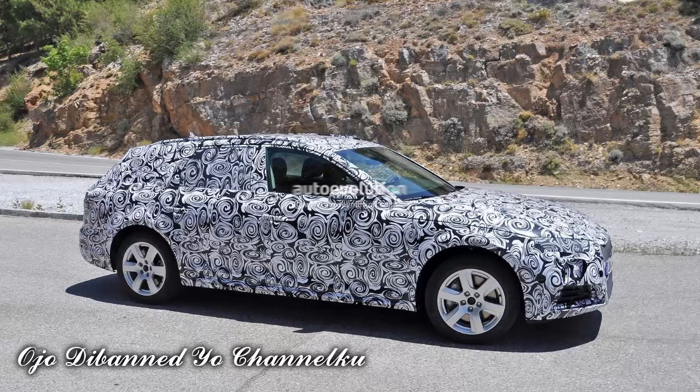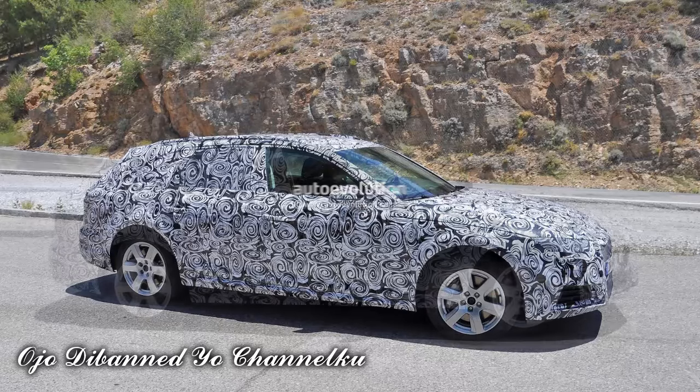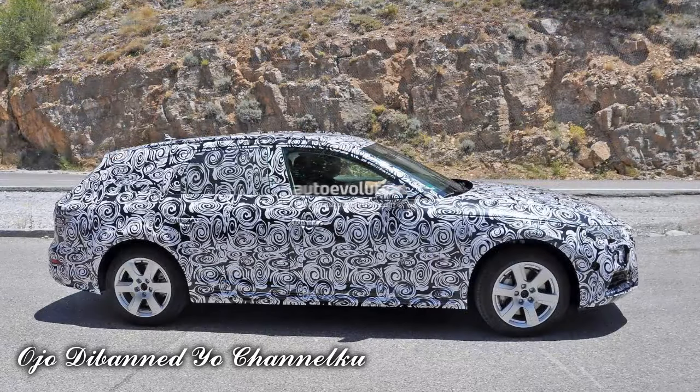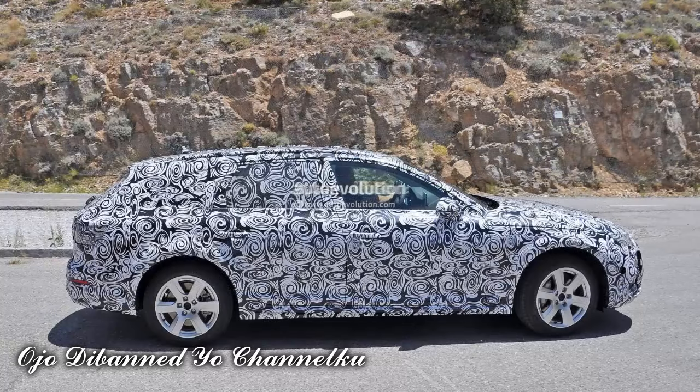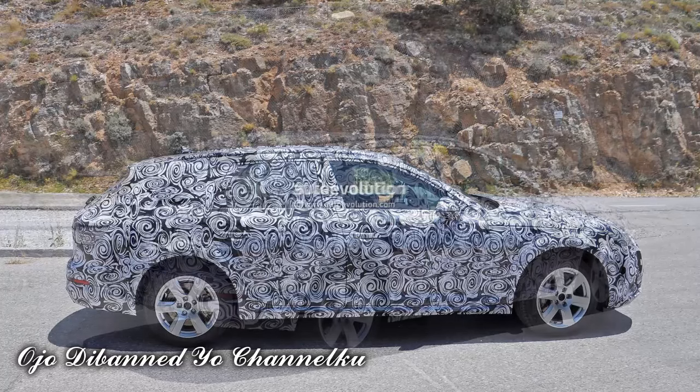Especially since the ground clearance of the A4 Allroad seems to have grown a little. But let's not get ahead of ourselves — let's take a closer look. We know this is the Allroad version of the newly released A4, by a couple of in-your-face details. The fender flares are rugged, like we're used to on these cars.